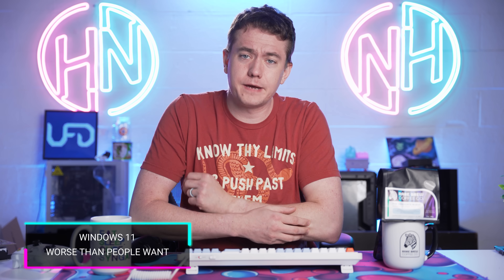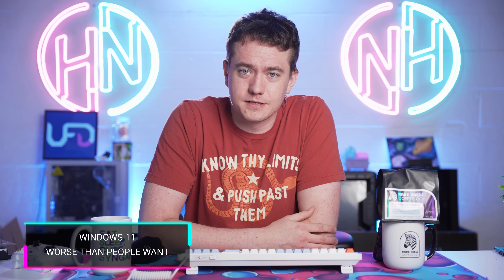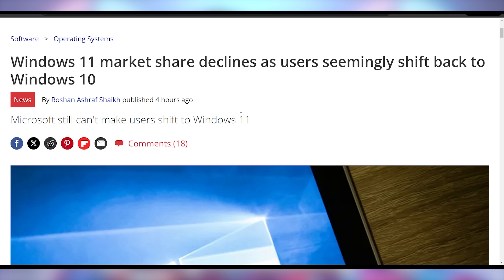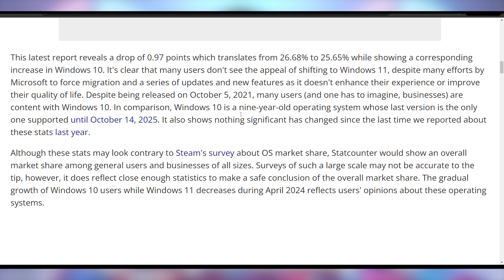But everybody's saying bad done — undone — to Windows 11, because in the latest market share reports, Windows 11 has decreased in market share and Windows 10 has increased. That's despite the fact that we're just 18 months away from Windows 10 going end of life, after which you'd have to pay for security updates. Windows 11 dropped nearly a full percentage point in popularity, which is roughly how much Windows 10 gained.